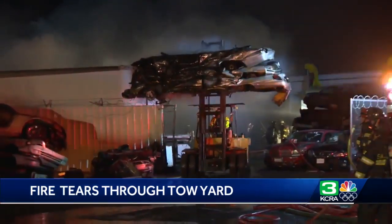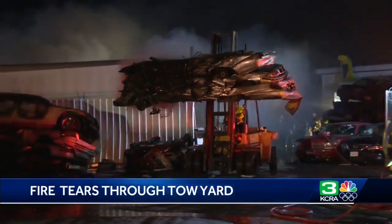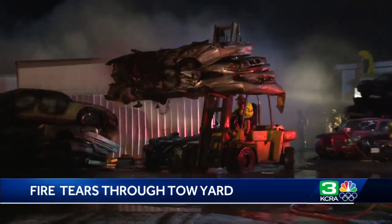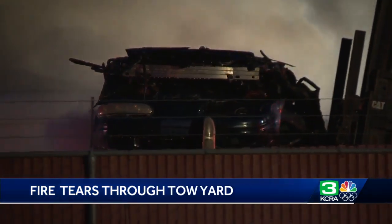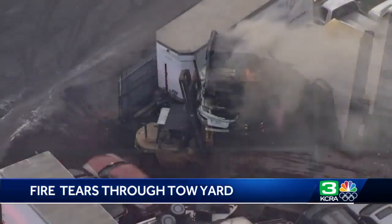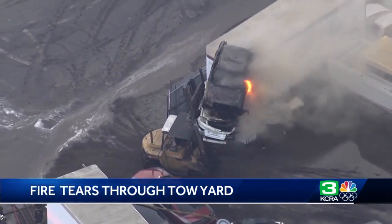Some of the most impressive help came from the tow yard's forklift driver, who played an integral part in helping firefighters put out the flames. He moved a number of cars and trucks away from the pileup so firefighters could get to the heart of the stack. Here he is carrying three cars out of the lot at once while the flames are still raging.